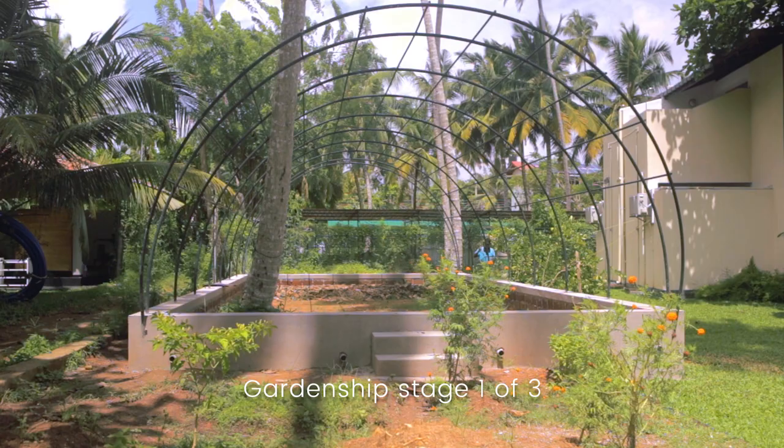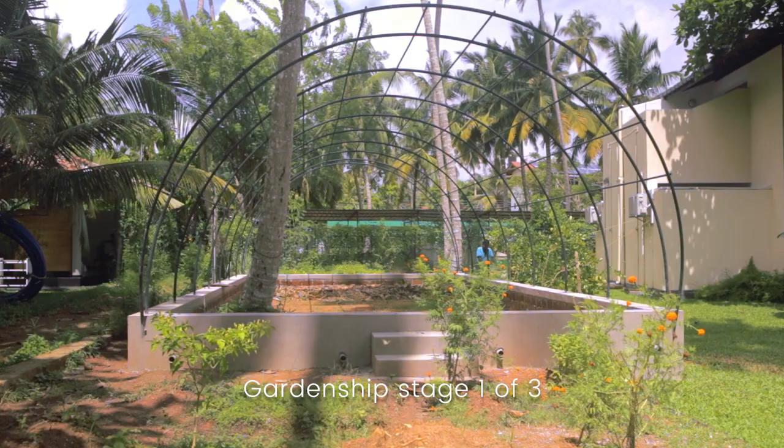This is a pilot project in Sri Lanka, and one of the opportunities is to showcase this technology, combining these two waste streams and putting them into a food garden. So what we'll have in a few months is a very vibrant and robust food garden.